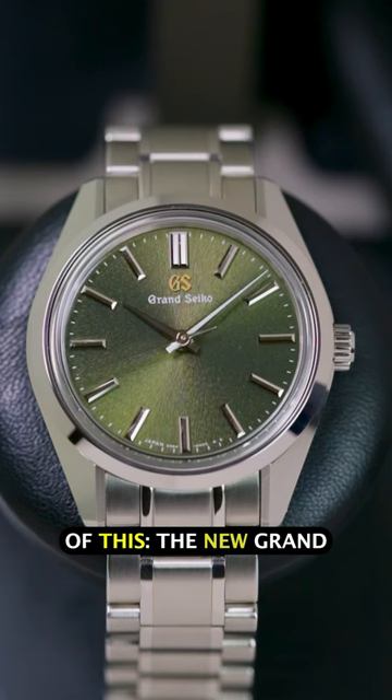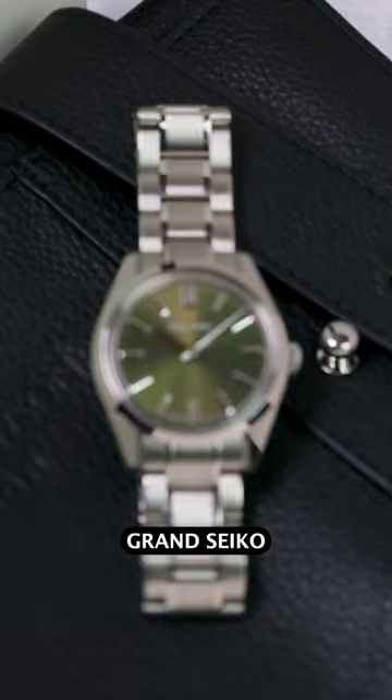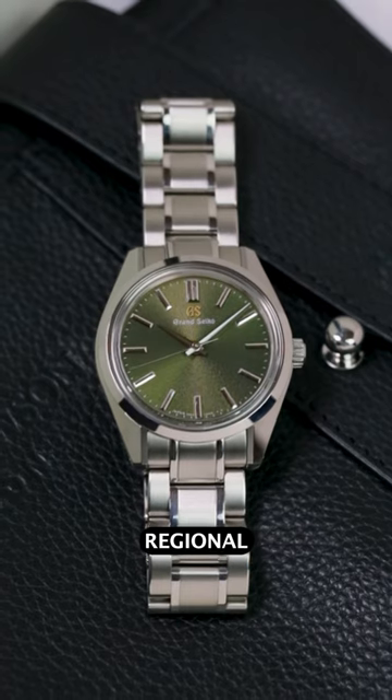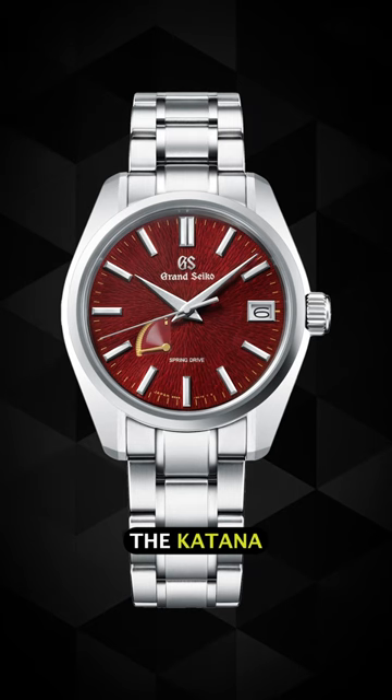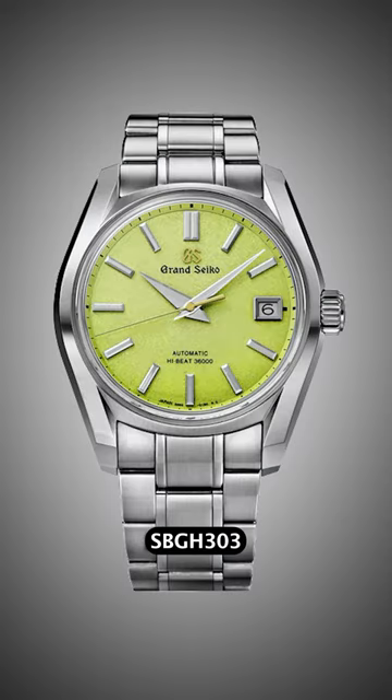When I first saw the images of this — the new Grand Seiko 44GS Mount Iwate Autumn Dusk European Limited Edition — I was a little bit underwhelmed. Grand Seiko have some seriously vibrant regional limited editions; the Katana-inspired 44GS Spring Drive models for the US and the out-there SBGH303 Thailand Edition Kokuyero spring to mind.